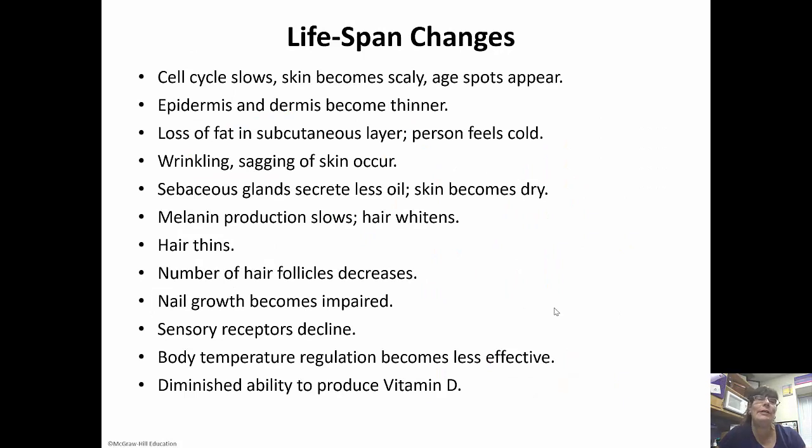As we grow old, our body changes. The cell cycle slows down, our skin will start to become scaly, and age spots start to appear. The epidermis and dermis become thinner, and the subcutaneous layer starts to be lost — so people start to feel cold as they get older. Wrinkling occurs, our skin starts to sag, our skin becomes drier because our sebaceous glands aren't secreting as much oil. Melanin production slows, so our hair starts to whiten. Hair starts to thin out, the number of hair follicles decreases, nail growth becomes impaired, sensory receptors decline, body temperature regulation becomes harder, and we have a diminished ability to produce vitamin D, especially in women.